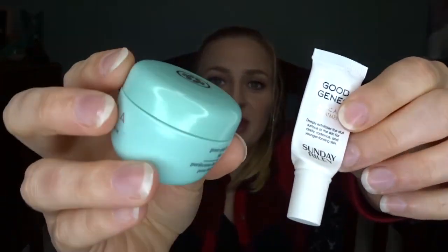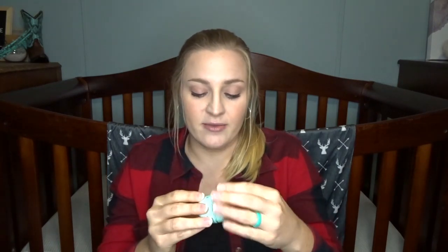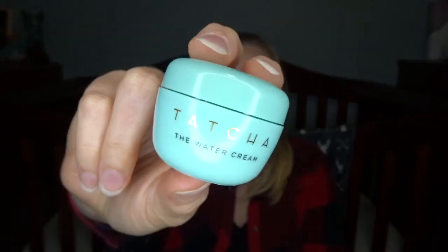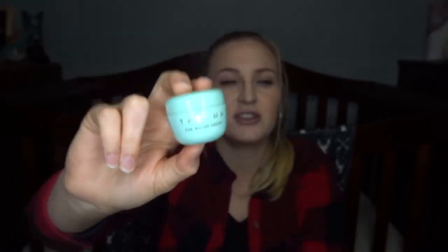The next two products are also things that Rachel sent me. This is the Tatcha Water Cream — Tatcha products are expensive, I'm pretty sure. This was a water-based moisturizer and I really liked it. It did have a rose scent but it didn't really bother me — it wasn't super strong. It was a nice moisturizer and I enjoyed it very much. I tend to gravitate toward water-based moisturizers because they soak into the skin well and don't feel greasy.